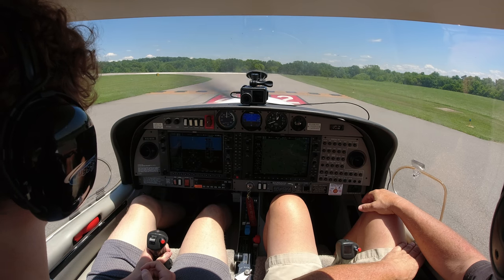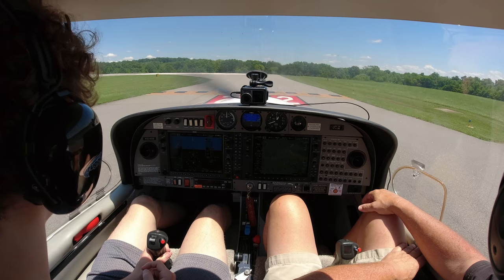Concord Tower, Diamond 526 Delta Sierra, holding short Runway 2, ready for departure. — Diamond Star 526 Delta Sierra, Runway 2, cleared for takeoff, fly runway heading for traffic. — Runway 2, cleared for takeoff, fly runway heading, 526 Delta Sierra.